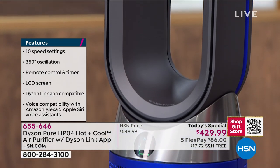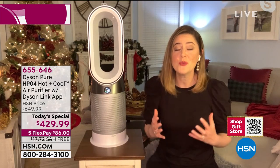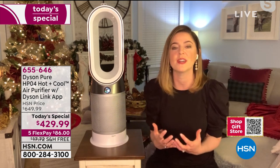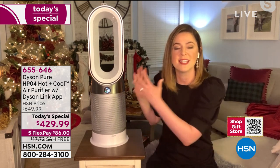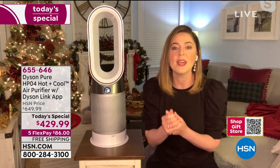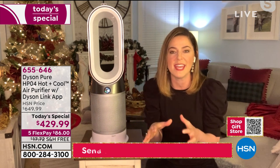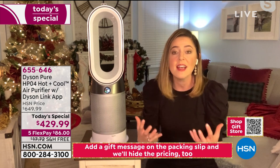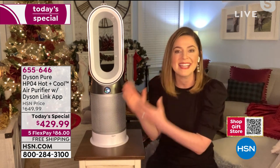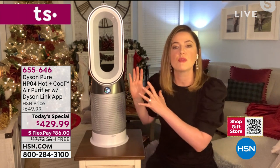We're focusing on the purification because that's so important, and with the addition of the LCD screen you now get to see what's happening and how it's actually working. In heating mode, you don't just get low, medium, and high — you select your exact temperature and the machine maintains it. You've also got the bladeless cooling fan with an uninterrupted stream of powerful airflow — no choppy air. It uses our patented air multiplication technology for that cooling effect.